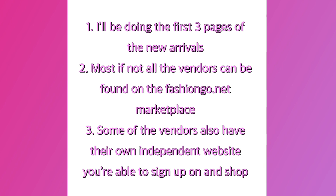Most if not all of these vendors can be found on the FashionGo.net marketplace. Yes, you need a business license or some form of business document to shop from this marketplace, and sometimes some of these vendors have their own independent website that you are able to shop on.